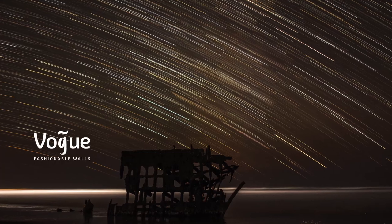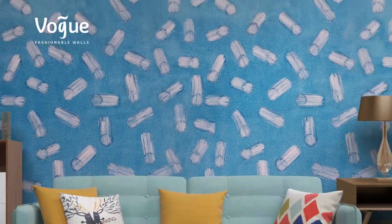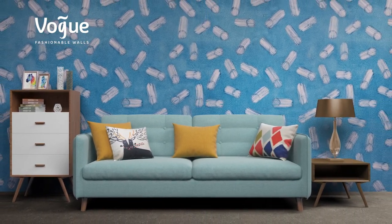Vogue Fashionable Walls presents Meteors. Capture the mesmerizing beauty of a meteoroid shower on your walls. Let's create the meteor's effect on the wall.